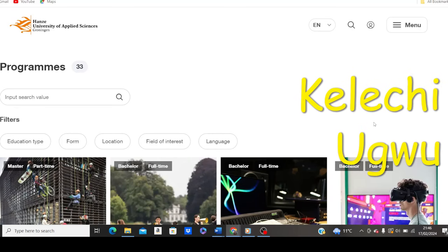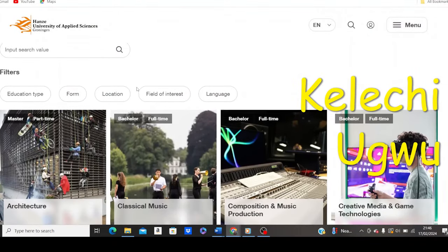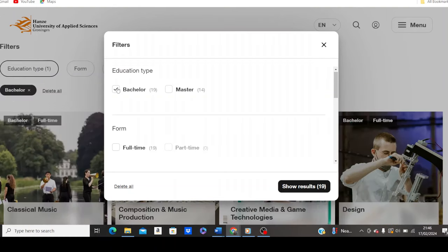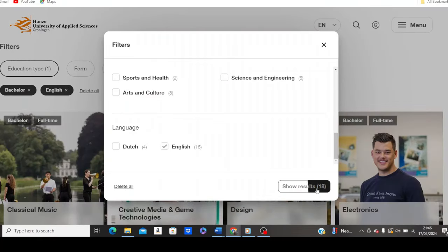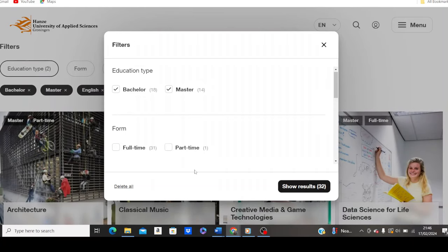To find the programs this university offers, click on the menu, then click on study programs. On the programs page, if you are going for a bachelor's degree, highlight that option; if you are going for a master's, highlight the master's option. For the English-language taught programs, select English, then choose your education type — bachelor's or master's. For international students, click on full-time programs. They have about 32 programs taught in English at this university.